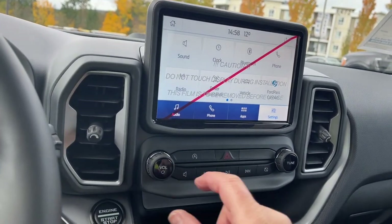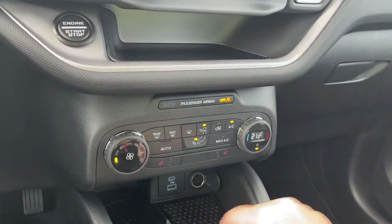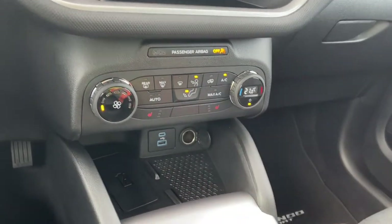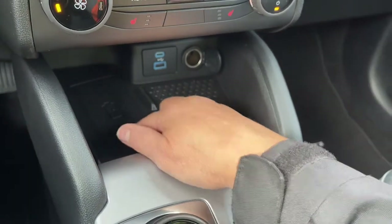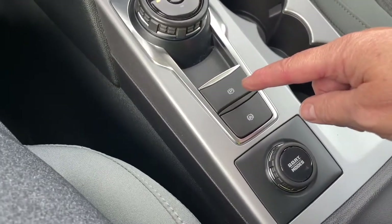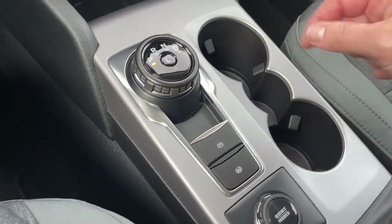We'll go back into park for safety. You have your volume and tuner, hazard lights, and a little cubby. There's a fan and a display for your temperature, AC and max AC, front and rear defrost, heated seats for both driver and passenger. Your wireless charging pad is right here, plus a storage spot, USB, USB-C, and a 12-volt outlet. There's a dial shifter, electronic parking brake, and auto hold — useful if you're on an incline or towing. A couple of cup holders too.